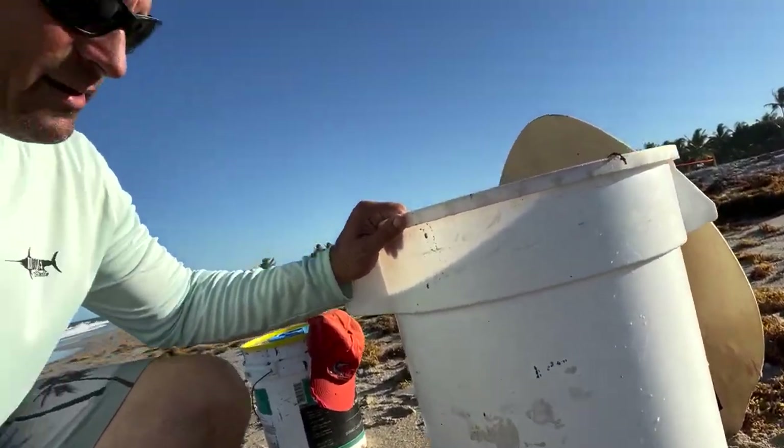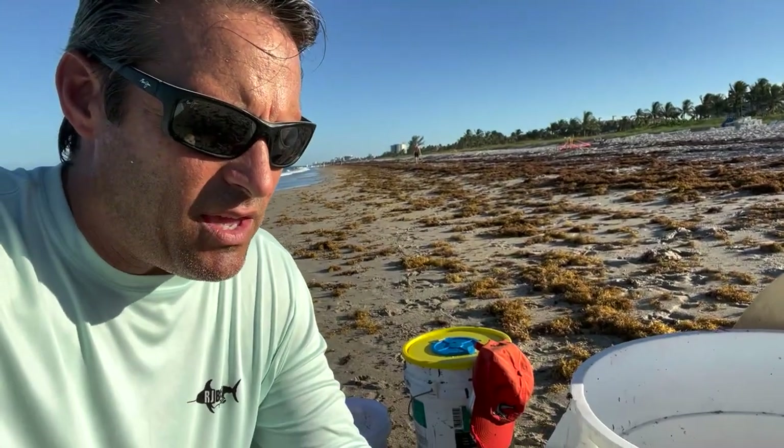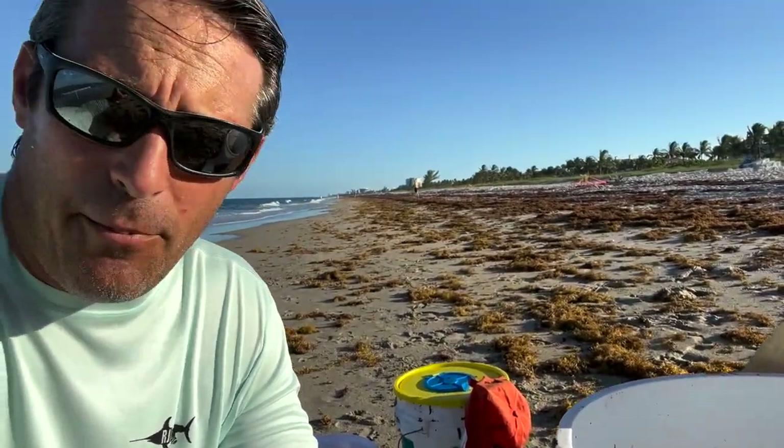We'll put an aerator on that, just a bubbler. In a bucket like this, we'll catch maybe a dozen or two dozen baits and put a couple bubblers in it to keep it fresh. With mullet, you want to make sure the water is kept fresh because mullet are very dirty fish. They throw out a lot of urea, a lot of toxins through their skin when they're stressed out. So if you catch them in a cast net and put them in a bucket like this, even with a bubbler, if you put too many baits in, they're going to poison themselves and die very quickly. So you're going to want to change out your water from time to time.